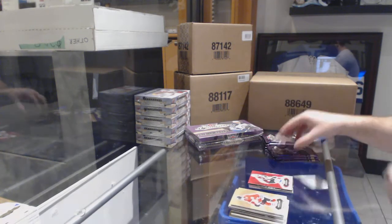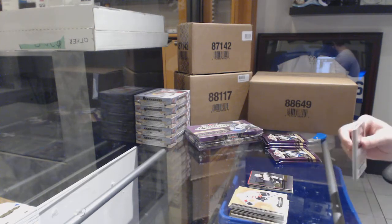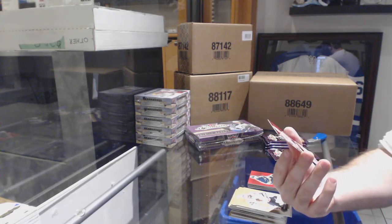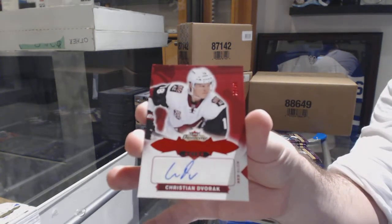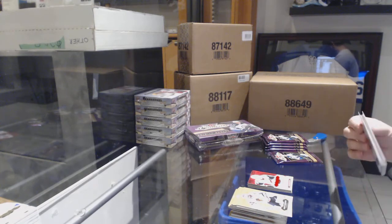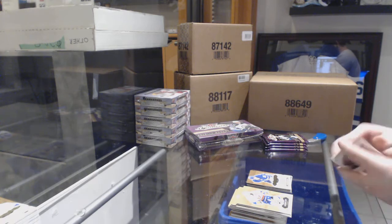Showcase for the Rangers of Lundqvist. Jerome Iginla Red Glow for the Habs. Brandon Carlo for the Boston Bruins. Showcase Red Glow of Eichel for the Sabres. And numbered to 49 Red Glow auto for the Coyotes — Christian Dvorak. Told you guys, Coyotes are a really solid team in this. Metal Universe of Jacob Chychrun for the Coyotes. And a Soshnikov Rookie auto for the Maple Leafs.